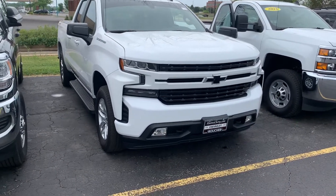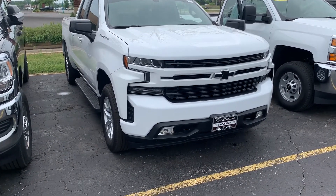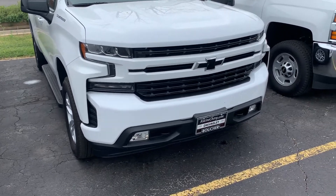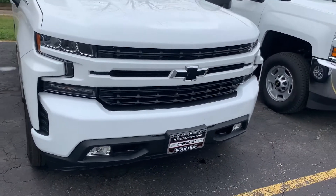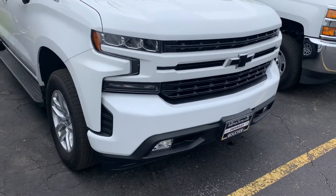Hey, this is Amanda from Boucher Chevrolet Racing, sending you a quick video on this awesome 2019 Chevy Silverado 1500 double cab RST. The Silverado has been inspected by our certified technicians and will come with the Carfax.